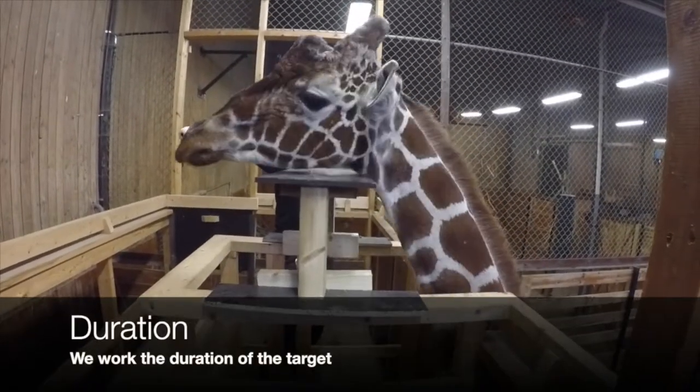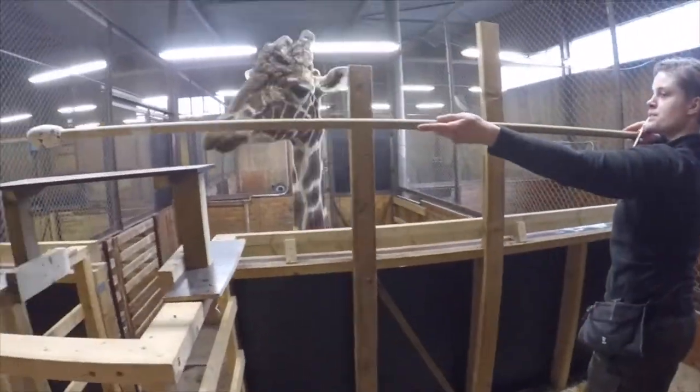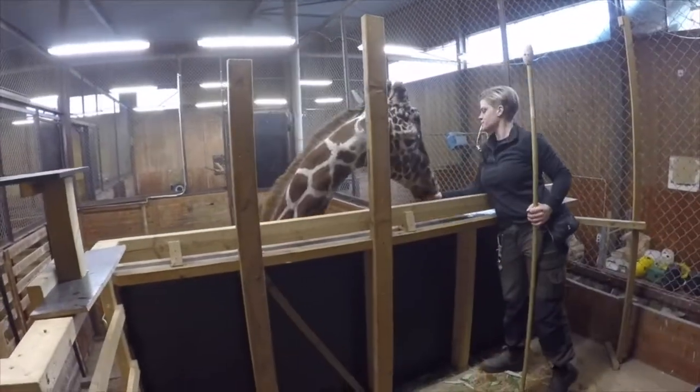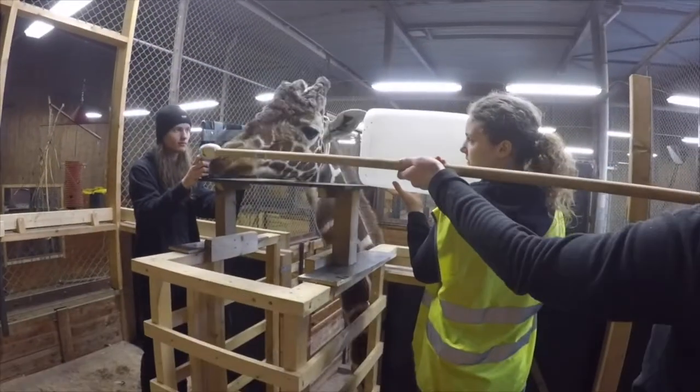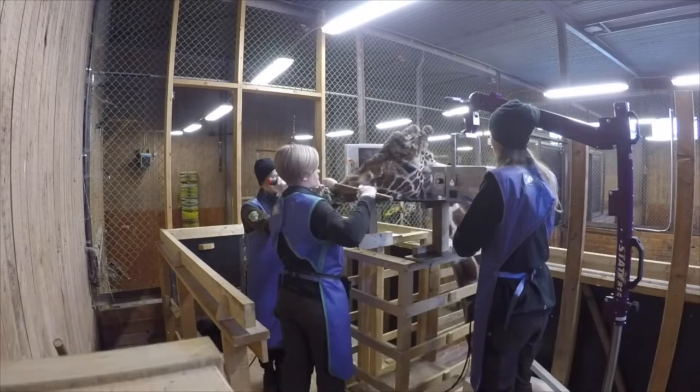Teaching our learners new skills isn't just going to magically happen. We need to teach our animals with small and successful approximations how to reach these specific goals. Now did you know, through small approximations, we can basically build up any behavior to give our animals a new skill in their life.